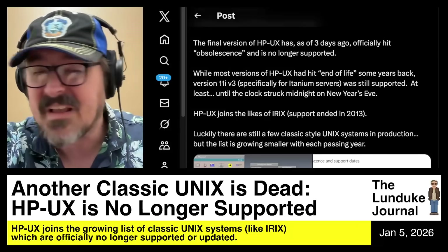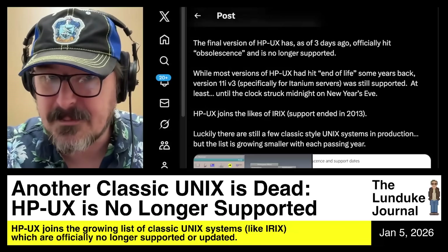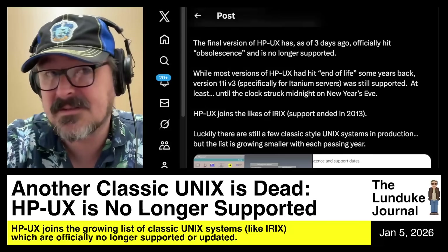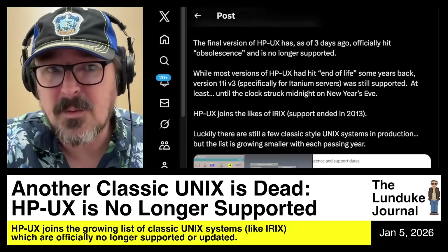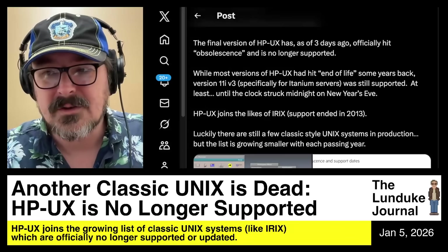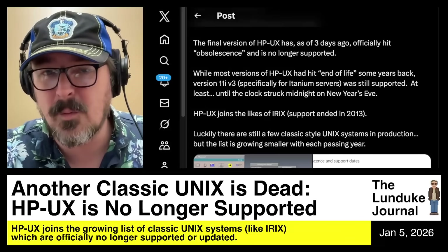But now that's it — that's the last version. It's dead. HP will no longer be supporting it, updating it, or providing patches for it. Nothing. It's gone. As of 2026, it's just dead. HP-UX is gone, which means HP-UX is joining the likes of IRIX and so many other classic Unix systems that are just gone, no longer supported, thrown by the wayside.